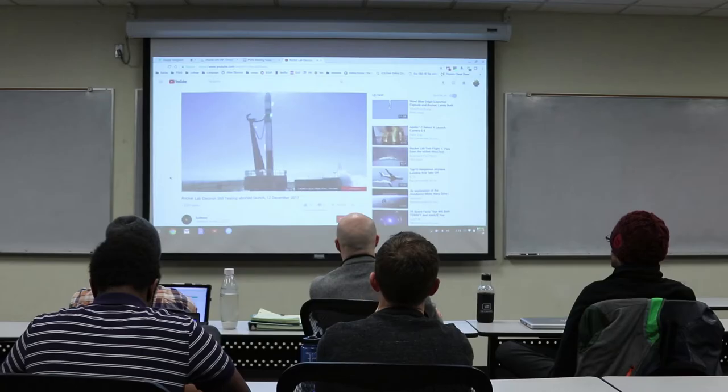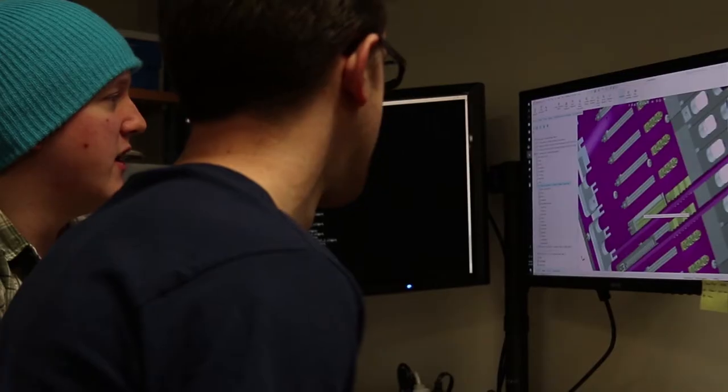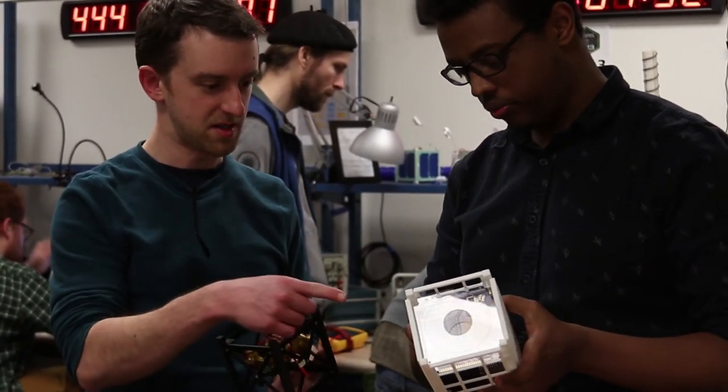Speaking of explosions, we have some amazing news. We have been accepted into a NASA program that will give us a free ride to space. We are now officially building Oregon's first satellite, which will be launched from the International Space Station in late 2019.